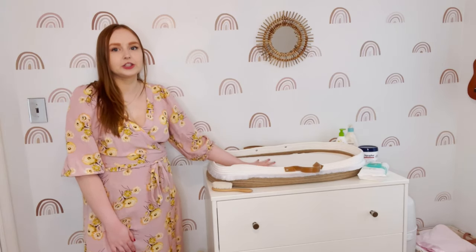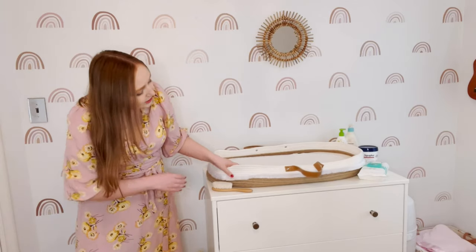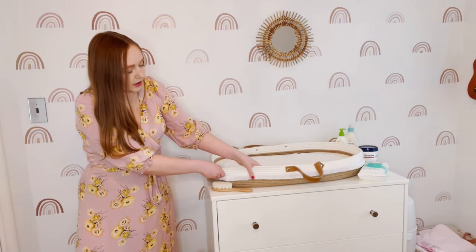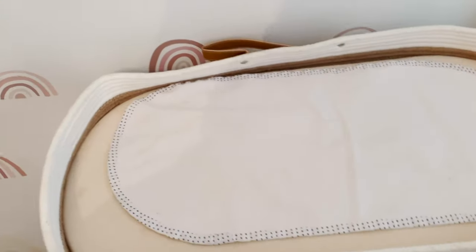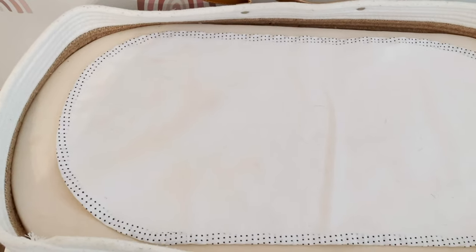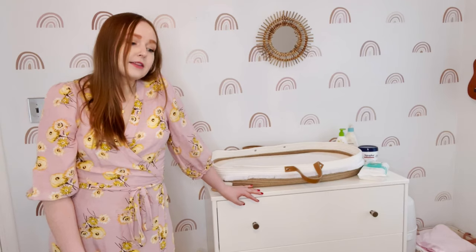Right above our dresser and changing table, our mirror is something I picked up at Urban Outfitters maybe seven or eight years ago. Next we have our gorgeous changing table — it's a really cute little Moses basket that a dear friend got for us. It's super soft and plush, and we use these liners on top that fit very nicely so in case of any accidents we can just whip it off, wash it, and put a new one in. I keep the extra liners right inside.